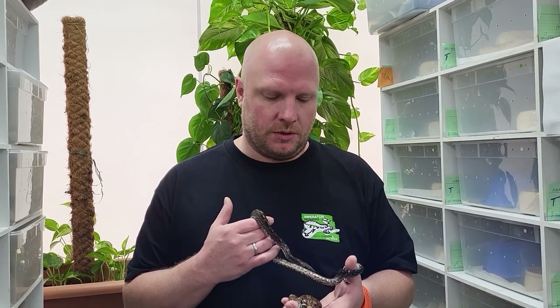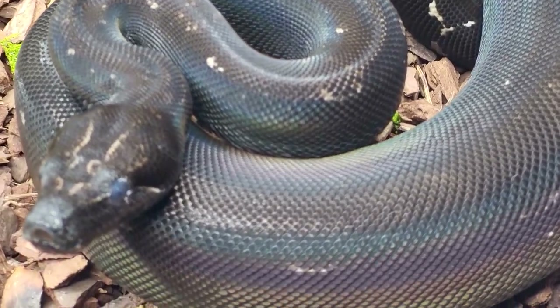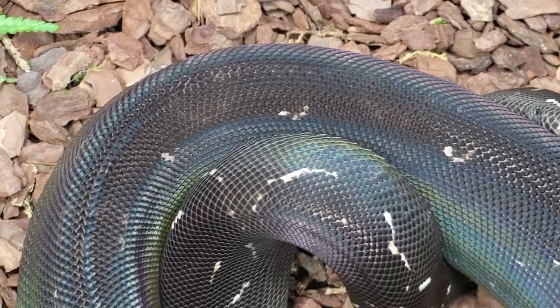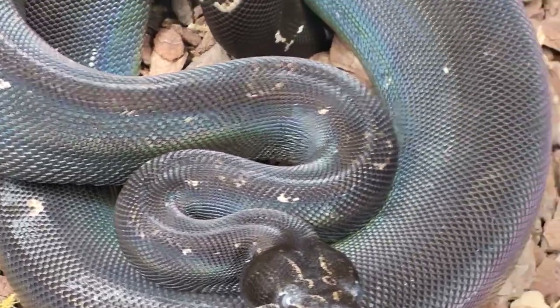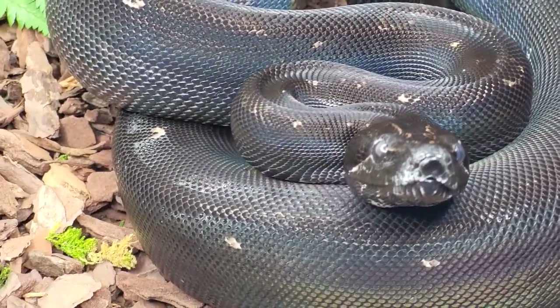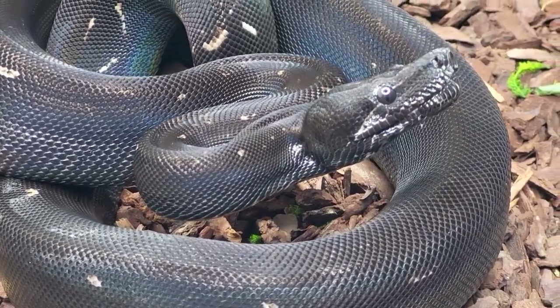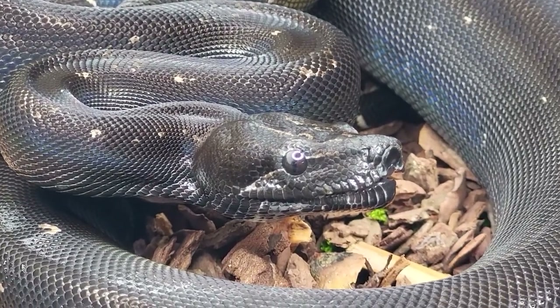For all of you wondering what an img black eye honoree looks like — they are called black devils, by the way — we have some footage here for you. This is a black eye honoree from our 2021 season, and they are already like pitch black. You can barely see some white pattern in the tail. But otherwise, especially our holdback female, she is like pitch black. In this video she's been in shed or close to finishing her next shed.